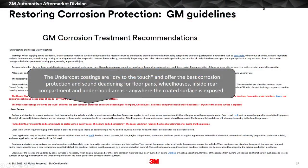Another aspect of corrosion protection is undercoating. Back to the GM corrosion treatment recommendation — they describe undercoating as dry to the touch, used in wheelhouses, floor pans, inside rear compartments, and underhood areas. You might not expect them to say 'use an undercoating,' but they want you to use it as a protector because they know that the part you're buying didn't go through the same exact process as the car did when it went through those tanks. Let's take a look at the undercoating application video.